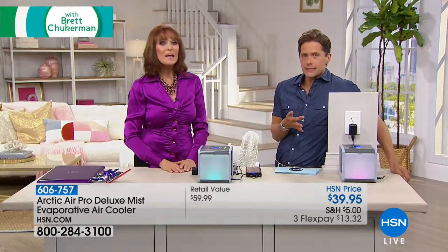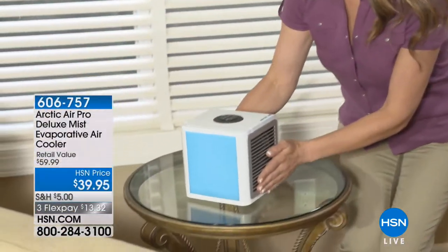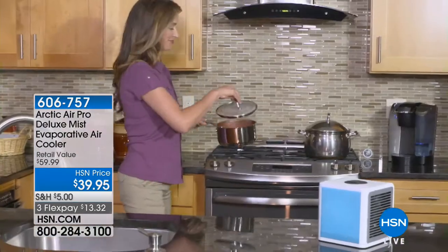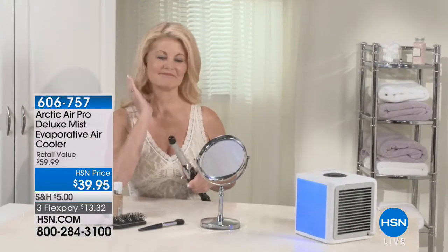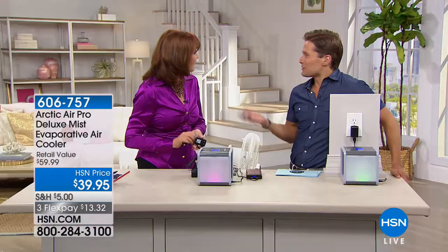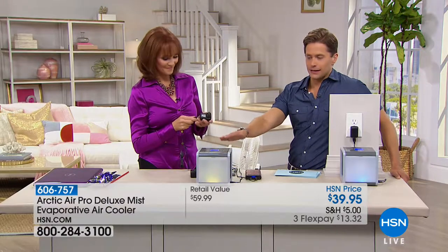Your spouse maybe doesn't want it, but you want it right as you're falling asleep, or in the bathroom as you're putting on your makeup, but you don't need to pay to cool the whole bathroom. It's real relief for the baby, real relief for you, real relief in a power outage. Arctic Air even invented this product to run without electricity — you can plug it into a laptop or a portable charger and have it with you inside a tent, on the golf cart, sitting on the bleachers.